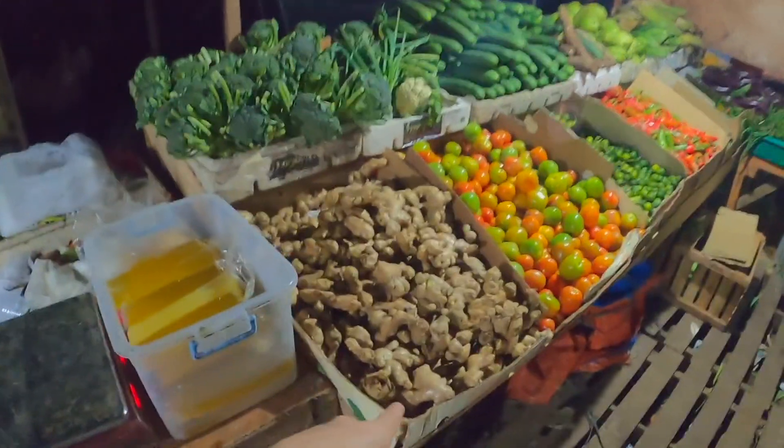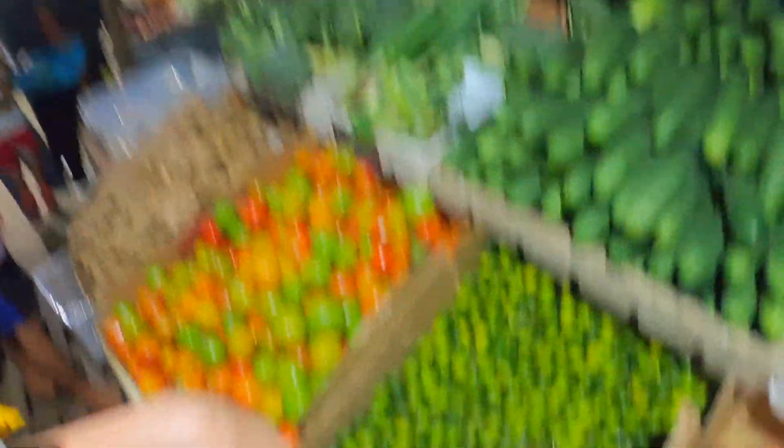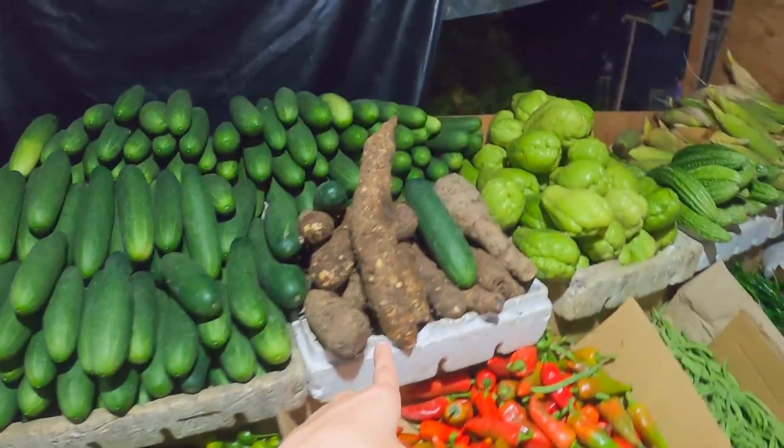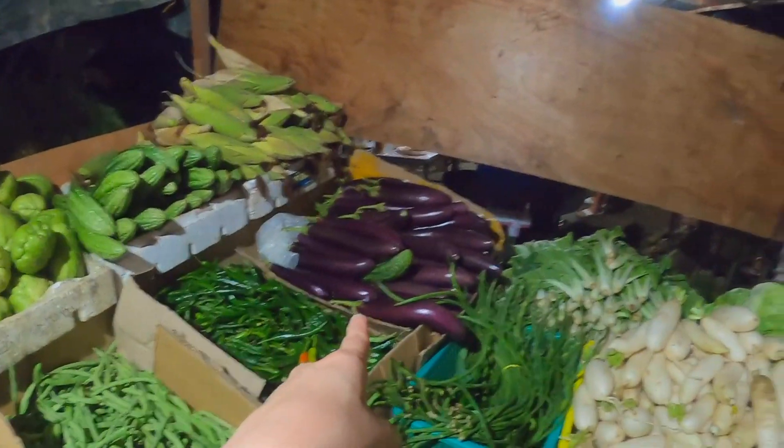Ginger, tomatoes, calamansi — which is a Philippine lemon, it's so sour. I love these; if you like tequila shots, go get some calamansi. Cucumber, I think that's gabi, sayote, eggplant or aubergine, and I think that's pechay. So yeah, lots and lots of delicious vegetables here.